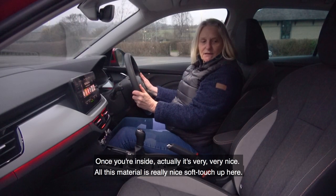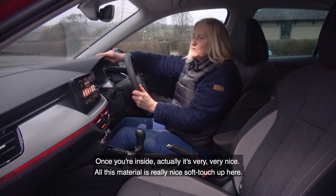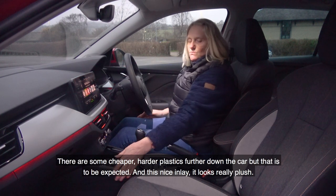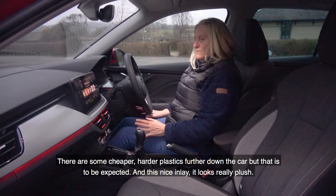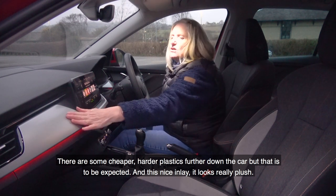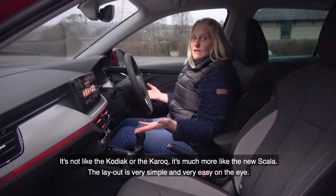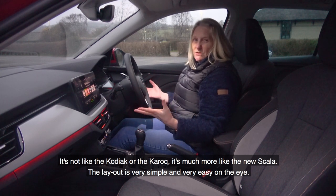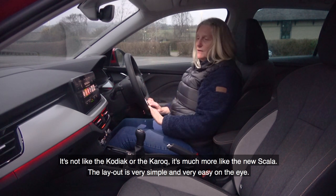Once you're inside, it's very, very nice. All this material is really nice soft touch up here. There are some cheaper harder plastics further down the car, but that's to be expected, and this nice inlay looks really, really plush. It's not like the Skoda Kodiaq or the Karoq — it's much more like the new Scala. The layout is very simple and very easy on the eye.